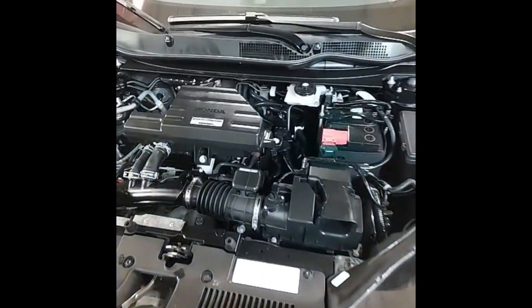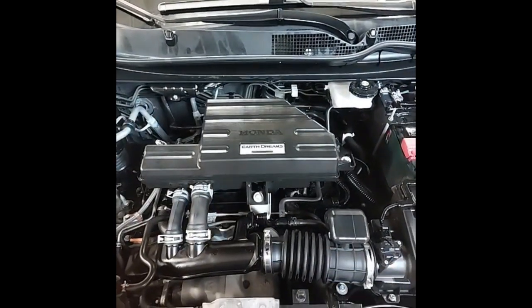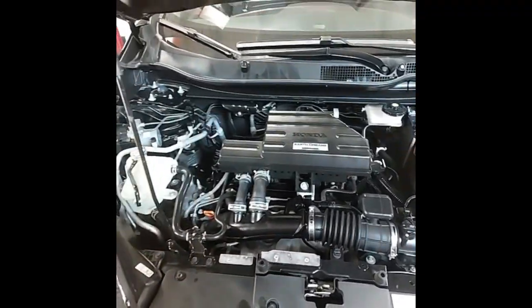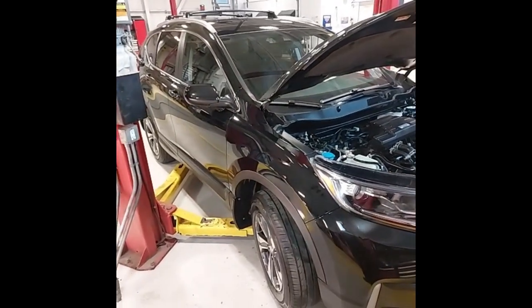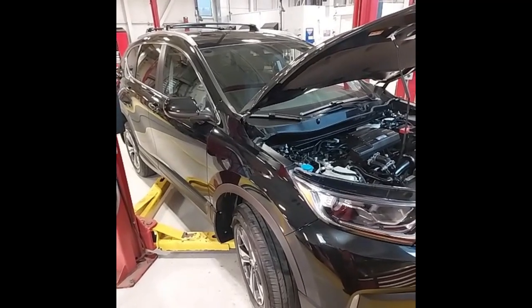Under the hood, we've got the 1.5-liter turbocharged engine. I've just changed the engine oil and filter, as well as the engine air intake filter and the in-cabin air filter. The CR-V has also just passed the provincial safety inspection, as well as the Honda certified pre-owned inspection, which includes bringing all maintenance items up to date.